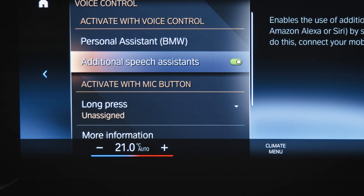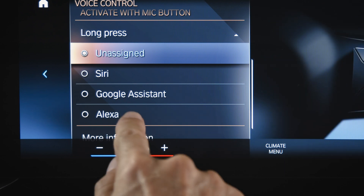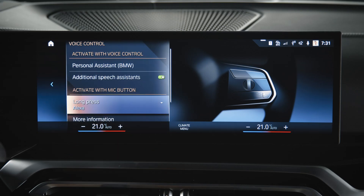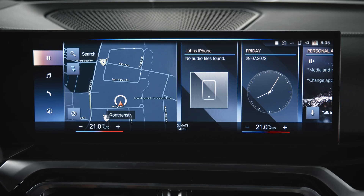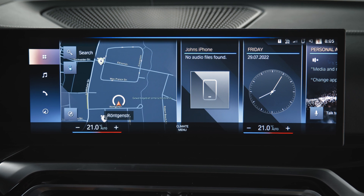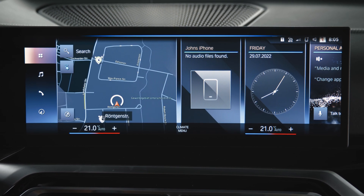In the long press menu, you can choose to activate Alexa by long pressing the microphone button. Now you can talk to Alexa by long pressing the microphone button. How far away is the moon? The moon is 238,857 miles.